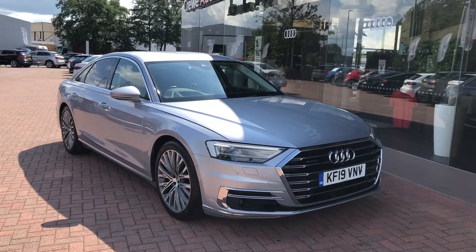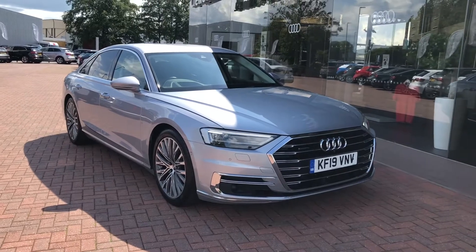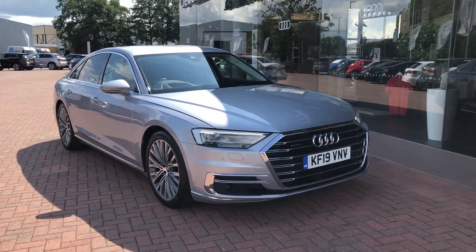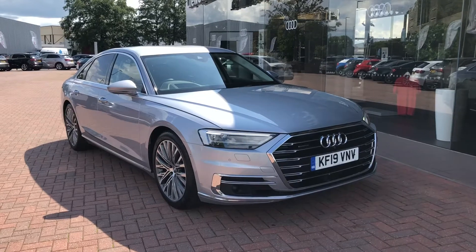Hello and welcome to Crewe Audi. Here we've got an approved used Audi A8 55 TFSI finished in a gorgeous silver. If you'd like to know any more about this vehicle, give us a call on 01270 864091, and I'd just like to take you on a short tour of this vehicle now.